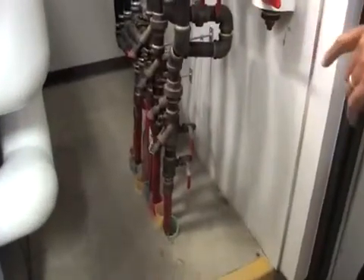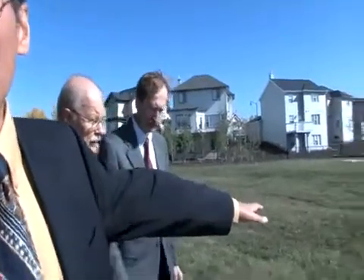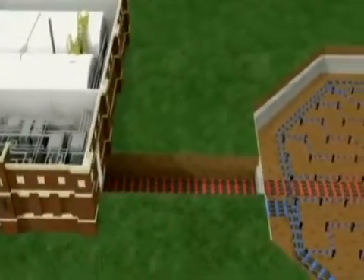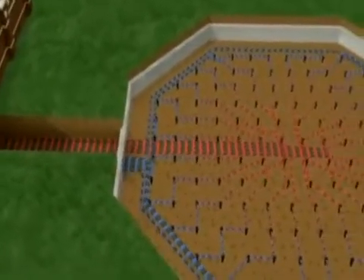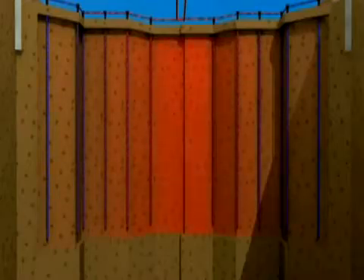The borehole field is right outside the door here. The hot water from the energy center gets piped out right here — just a piece of green space. Underneath are 144 boreholes going down about 35 meters deep. There's about 2 meters of cover above the borehole field, and just normal green space in the subdivision. The kids can play on it. You can put a play structure on top of it.